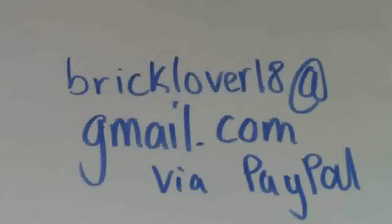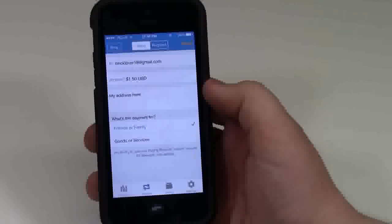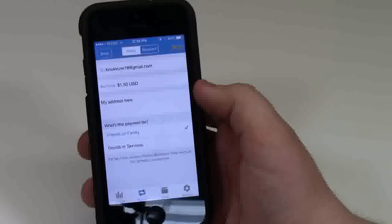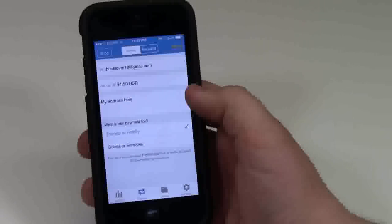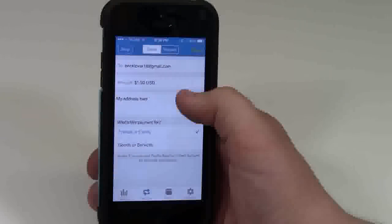All you have to do to get the business cards is send that amount — either $1.50, $1.80, or $3 — to my PayPal account at BrickLover18@gmail.com. Using PayPal is very easy. All you have to do is type in BrickLover18@gmail.com, type in the amount: $1.50 Canadian for Canada, $1.80 US, or $3 for anywhere else in the world. You type your address there, make the payment as friends or family, and then send the money.